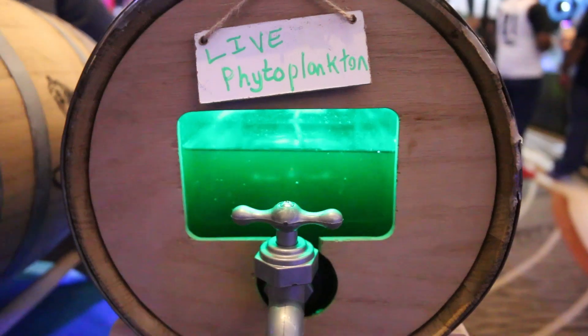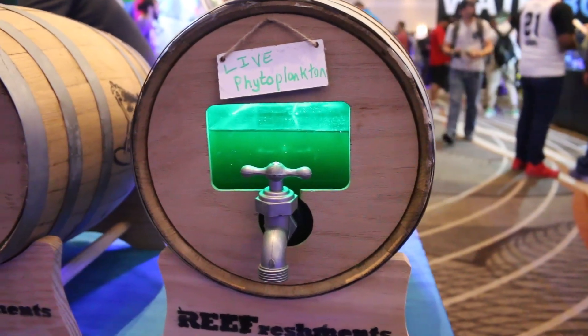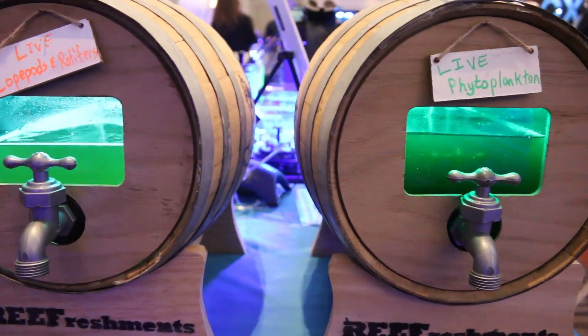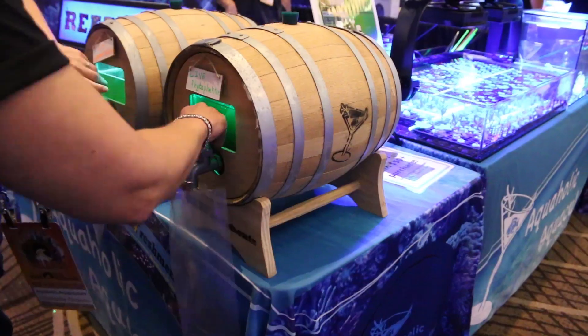You have copepods, you have phytoplankton. How did you start Aquaholics — how did that come about? So I wanted to raise fish and coral, and in order to raise the sensitive larval fish, you need to have a live feed that's small enough for them to consume. So I got into doing live feeds as well, and if I was growing it to do fish and coral and seahorses, why not also sell a quality live feed to the public?